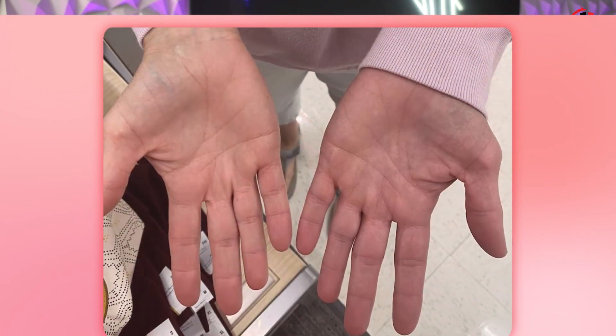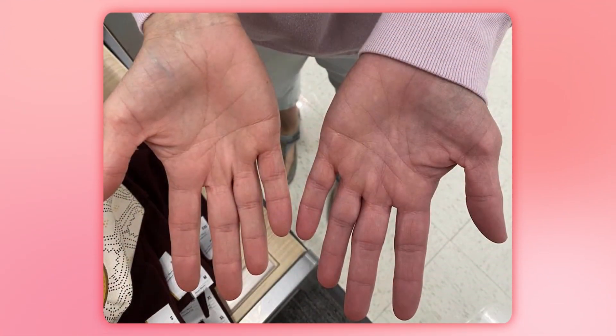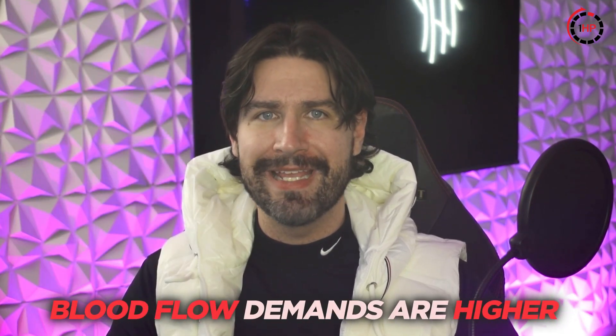Arterial TOS, while the least common, can be the most severe form. Your hand might feel unusually cold and appear pale due to reduced blood flow through the compressed arteries. You may notice weakness during gaming or work sessions and experience cramping with continued activity. You can also experience numbness and tingling due to nerves losing their blood supply. These symptoms tend to be more pronounced during intense sessions when blood flow demands to the hands are higher.